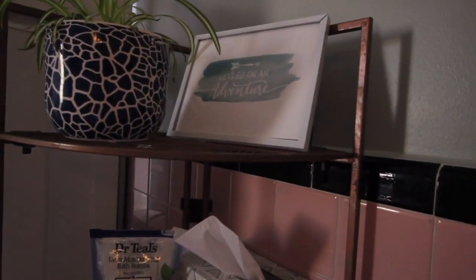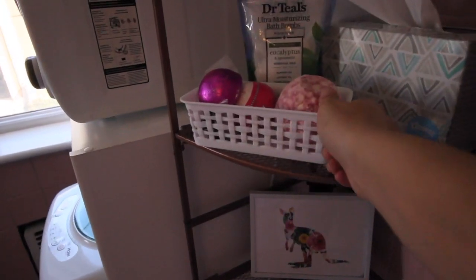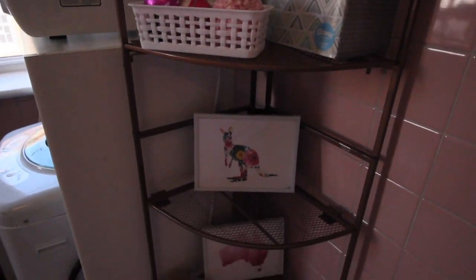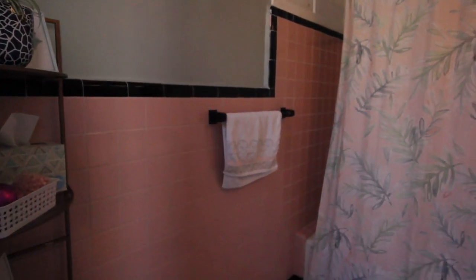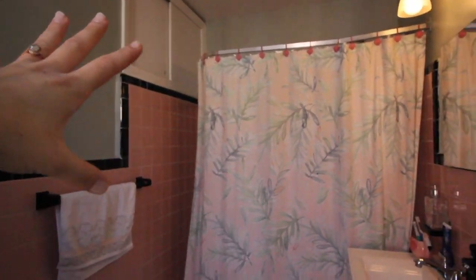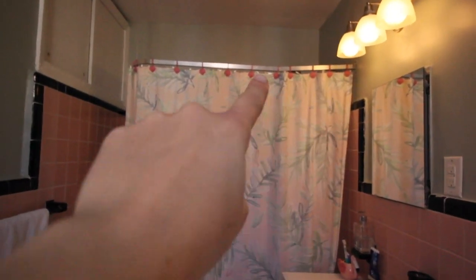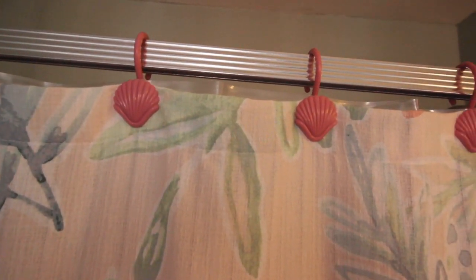We've got a couple of prints I got in Australia down here. Here are some bath bombs — I haven't used anything bath-wise yet so I'm excited now that our bathtub is fixed. Toilet paper is in this cute little container. Fun story about why I decorated the bathroom this way: when I first came here it just was not cute. The bathroom has pink tile with a grayish-green, so I figured I should lean into it and go tropical. This shower curtain is from the Lauren Conrad collection and fits really well. My mother-in-law got these little shell shower curtain rings from a dollar store the day we moved in — they're really cute.